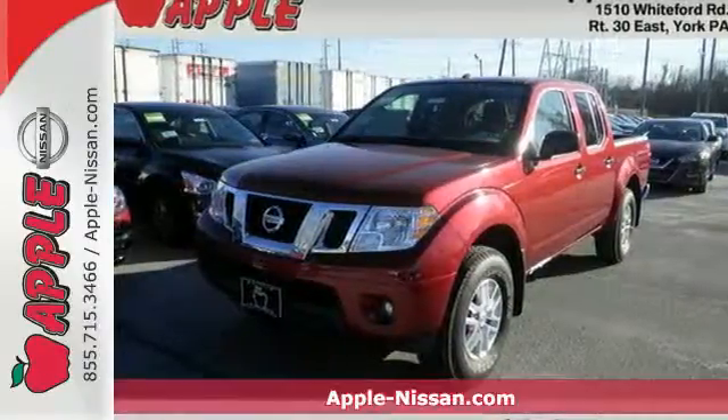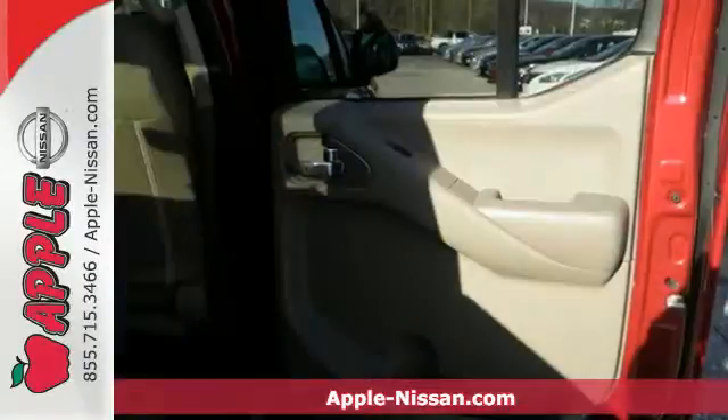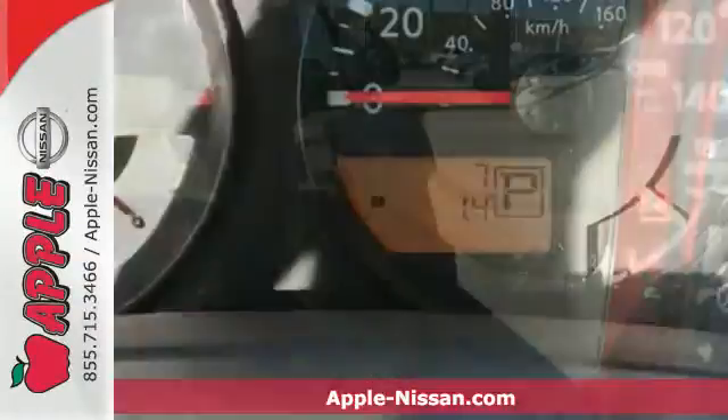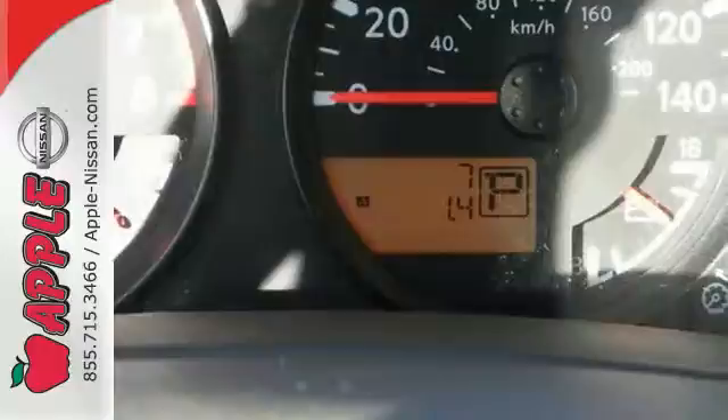It's a 2015 Nissan Frontier. Get in and get going with smart design rear doors that give you easy access and a giant opening for big items. No B-pillars, no problems.